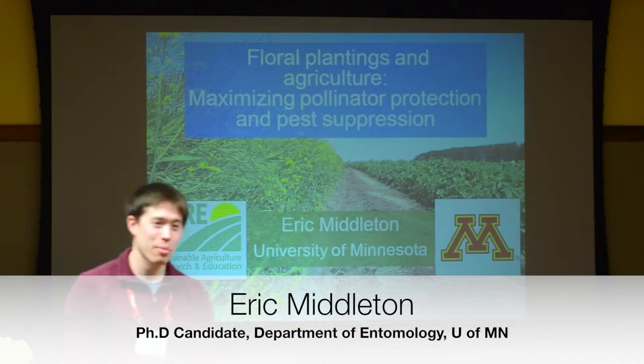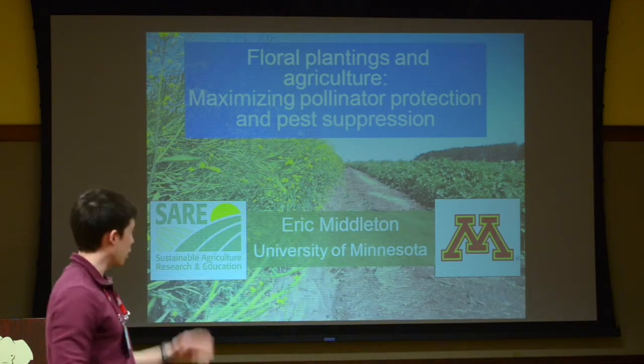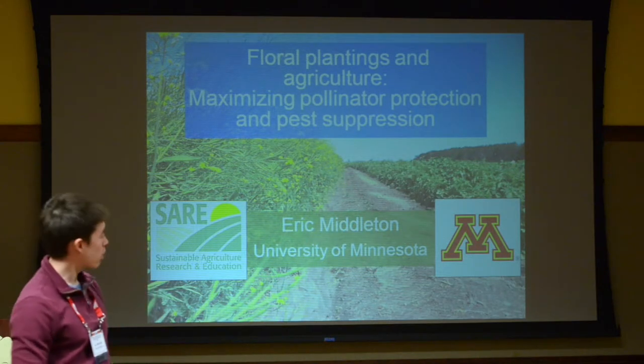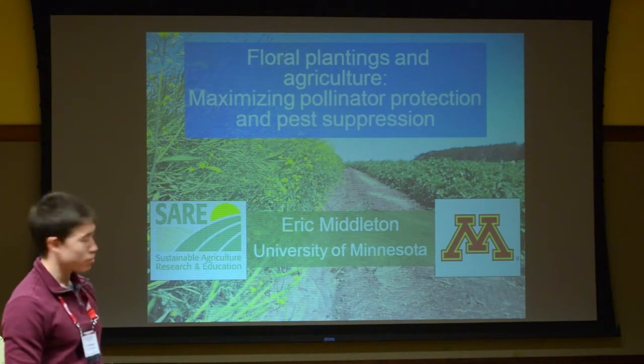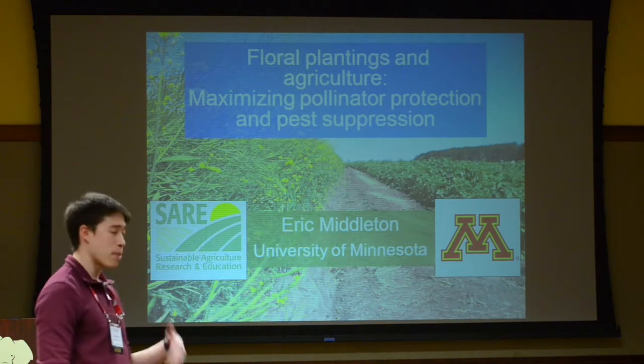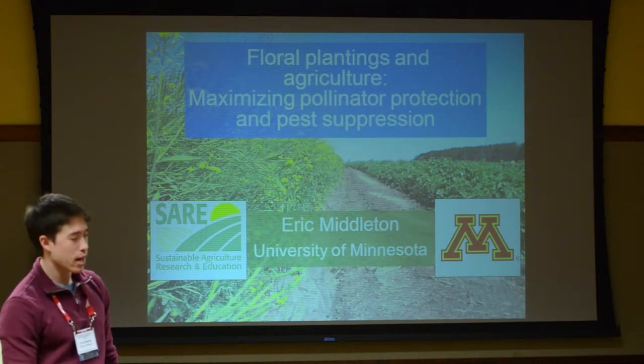My name is Eric Middleton. I'm a graduate student at the University of Minnesota. I'm an entomology student, so a lot of this is going to be focused on insects. The project I've been working on and what I'm going to be talking about today is floral plantings and agriculture — how we can use these floral plantings to maximize pollinator protection and also to promote pest suppression, all at the same time.